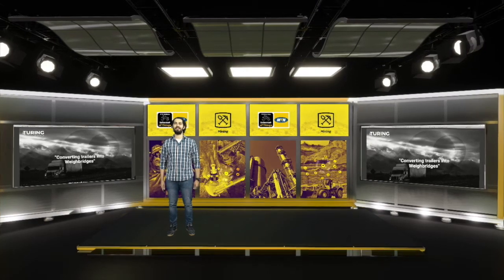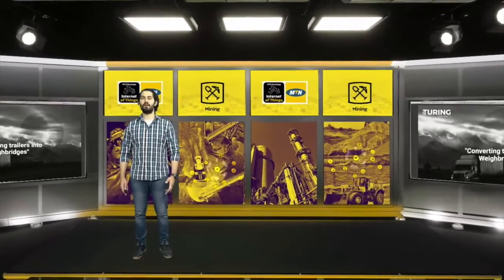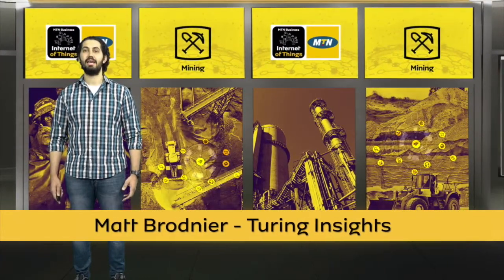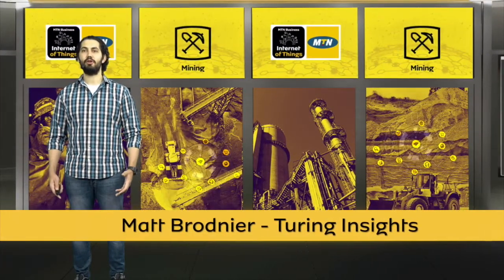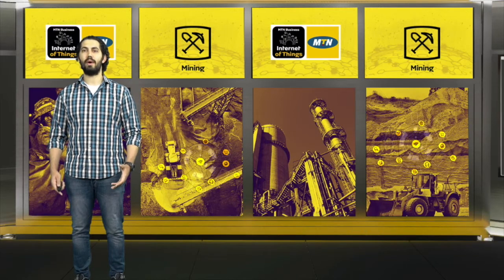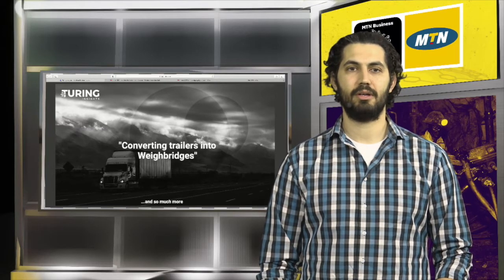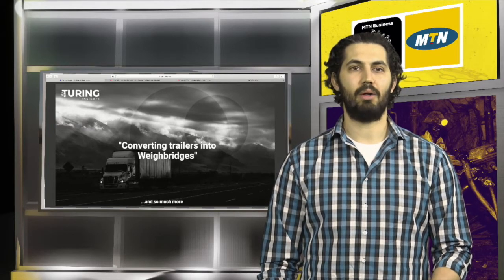Hi there everyone, my name is Matt and I am one of the founders of a brand new concept that we're bringing to South Africa. Namely, we have built the first end-to-end onboard weight management system for commercial trailers. In essence, we are able to convert trailers into mobile waybridges.